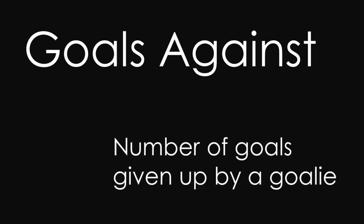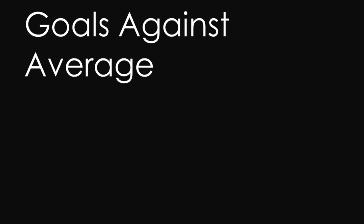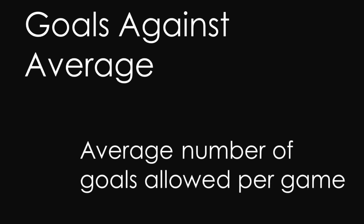Obviously a shortcoming of this stat is going to be comparing goalies with a lot of playing time to those who haven't played as much, which is why we have goals against average. Goals against average is an average number of goals given up by a goalie per game — kind of like the equivalent to a pitcher's ERA in baseball. To find goals against average, we take the number of goals allowed, multiply this by 60, and then divide that value by the amount of time a goalie has played, being that one game is 60 minutes long. The best goals against average over a season will probably be around 2, which means that goalie has allowed an average of 2 goals per game.